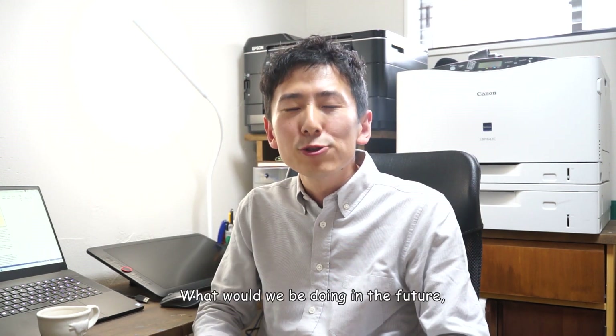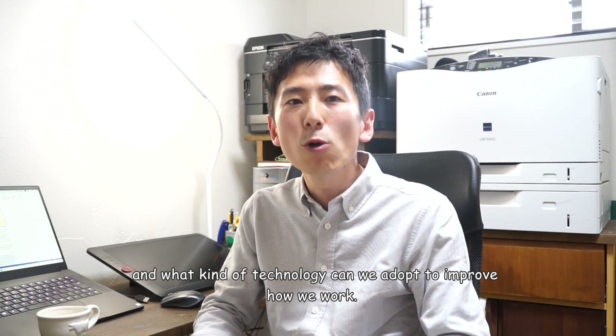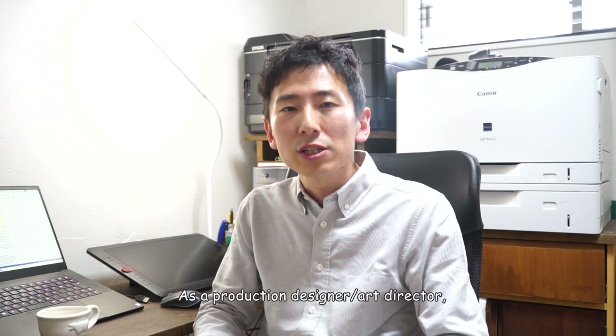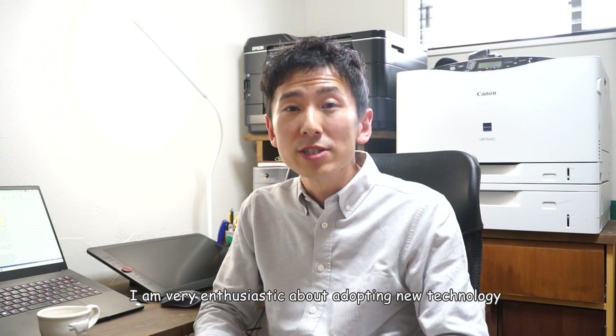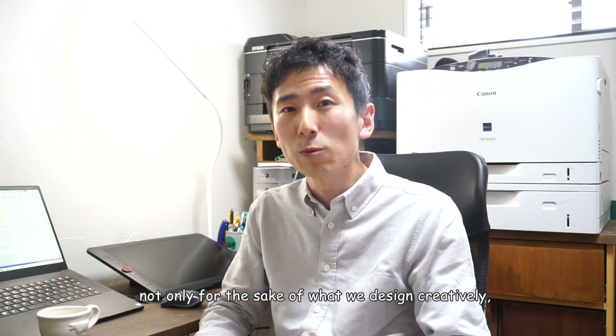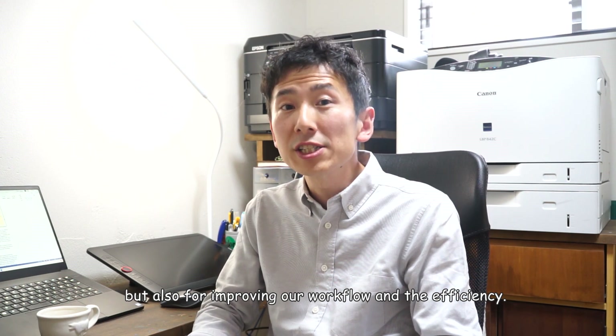What would we be doing in the future, and what kind of technology can we adopt to improve how we work? As a production designer and art director, I'm very enthusiastic about adopting new technology, not only for the sake of what we design creatively, but also for improving our workflow and efficiency.